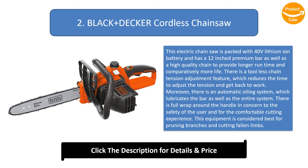There is a full wrap around the handle in concern to the safety of the user and for a comfortable cutting experience. This equipment is considered best for pruning branches and cutting fallen limbs.